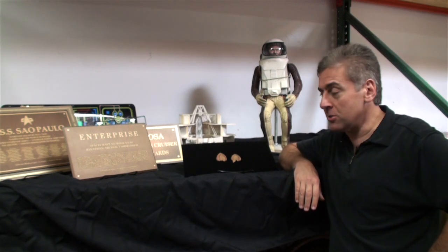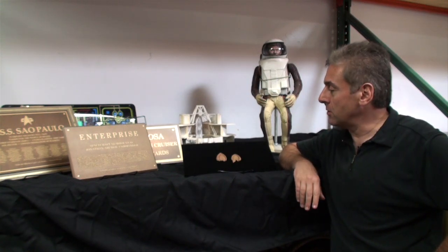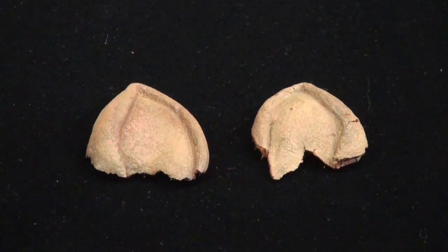This piece has an estimate of $4,000 to $6,000, but it's quite possible they'll go higher just because it's such a rare item. And we'll show you a close-up of these so you can see what they look like.